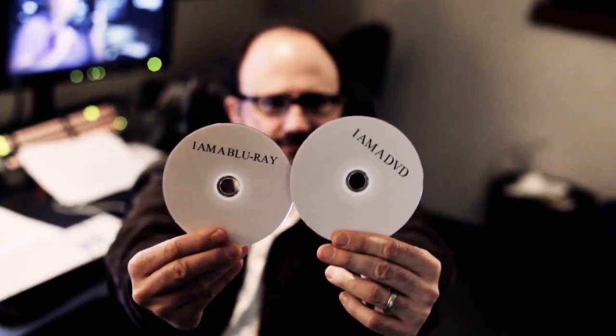Between Premiere, Encore, and After Effects, it's really simple to make a DVD, Blu-ray, whatever you need.